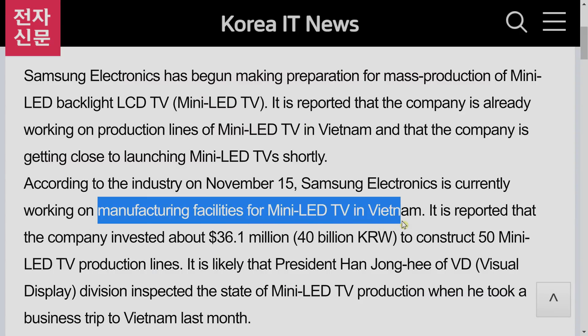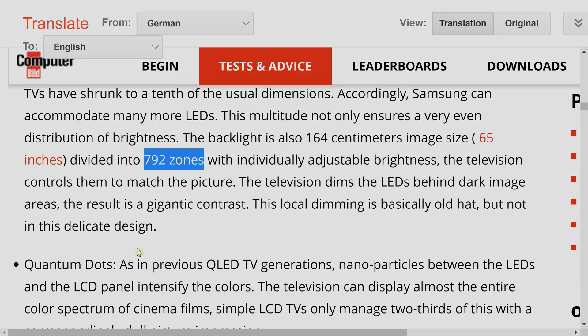There are rumours about Samsung using TCL mini-LED panels in their new QLED televisions, but I want to dispel these. As far as I understand, Samsung actually manufactures their own mini-LED backlighting for their Neo QLED TVs. According to an article from Korean publication etnews.com, Samsung built a production line in Vietnam specifically to produce mini-LED televisions in anticipation of demand this year. The QN90A and QN95A feature 792 local dimming zones — the highest Samsung has ever implemented on a consumer LED LCD television.